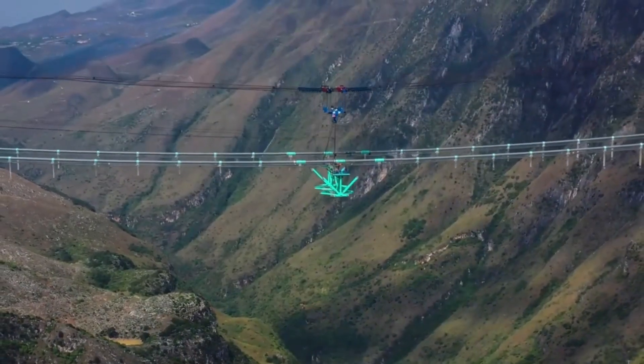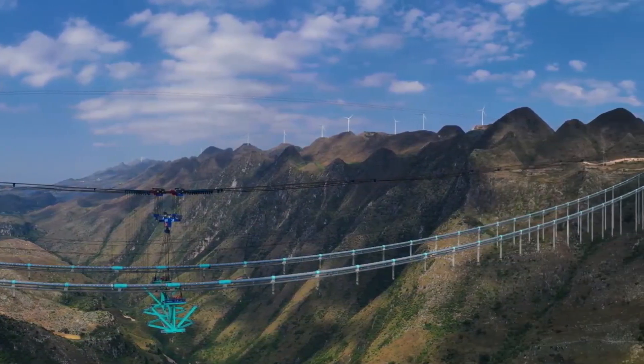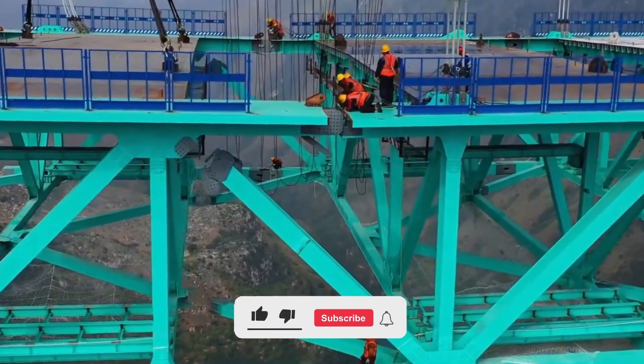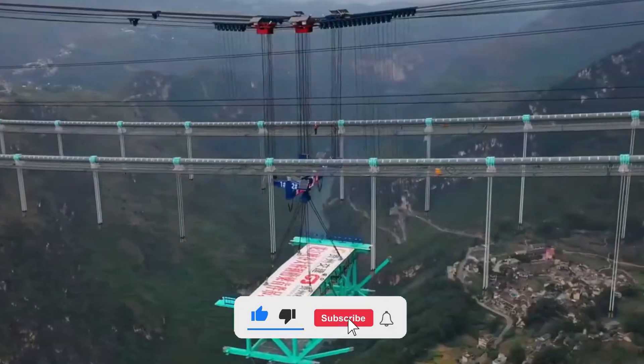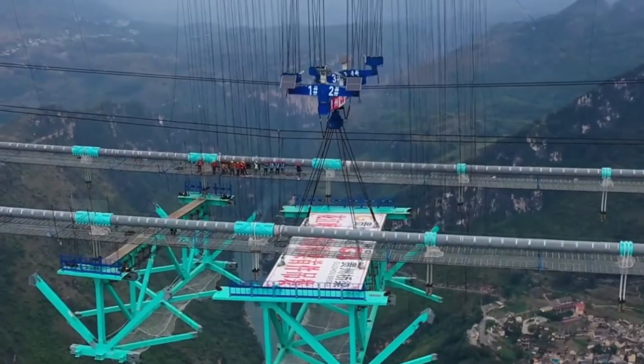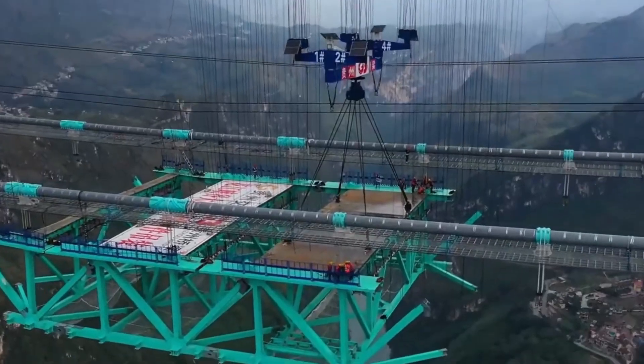Would you dare to drive across the highest arch bridge in the world? Drop your thoughts in the comments, like the video if you've learned something incredible, and subscribe to the channel. Your support helps us keep exploring the world's biggest, boldest, and most mind-blowing mega projects. Thanks for watching.